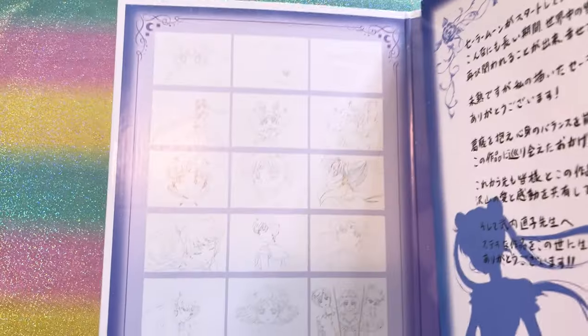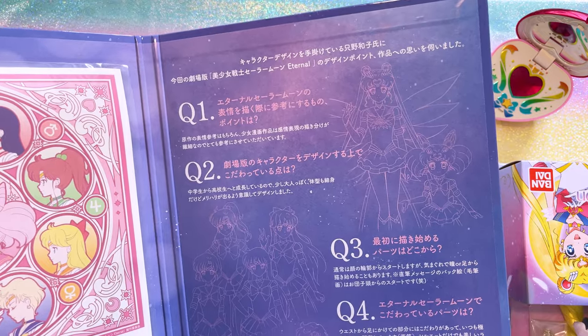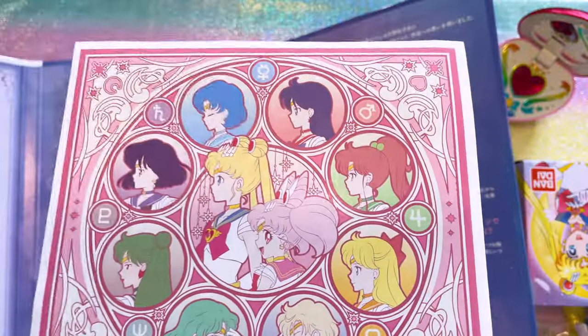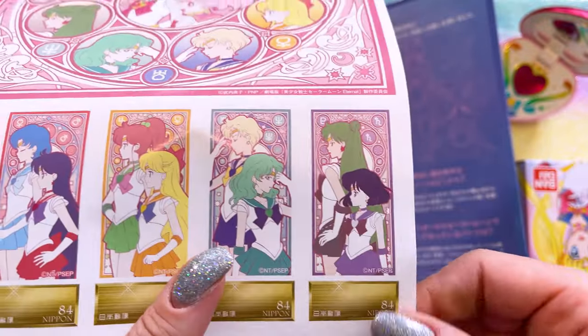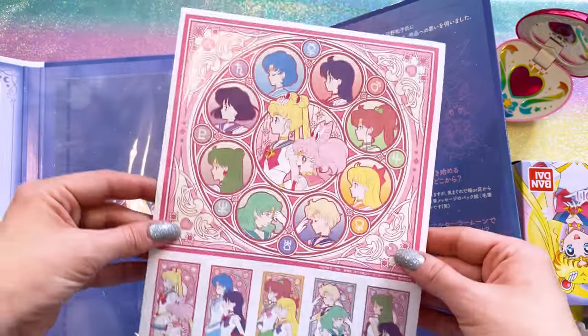I also snagged this, which is a stamp collection. I believe this was a collaboration with the Japanese postal system. On the inside we have what looks like a letter — I'll have to check who that's from. Here are some beautiful illustrations from the anime; these almost look like Genga artwork. This is a beautiful illustration of the profiles for the Sailor Guardians, and down here are the stamps. You can tell that these are legitimate stamps — they do come off if you wanted to use them, but I am going to leave them in here as a little piece of my collection.